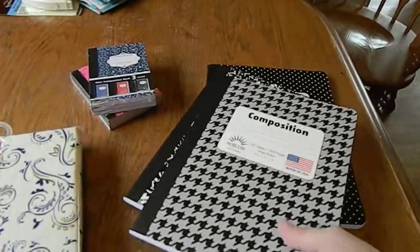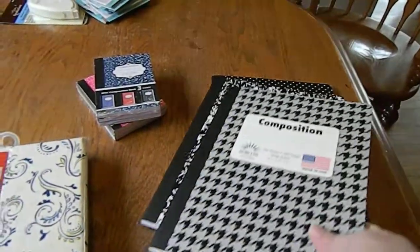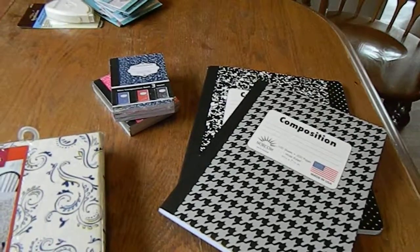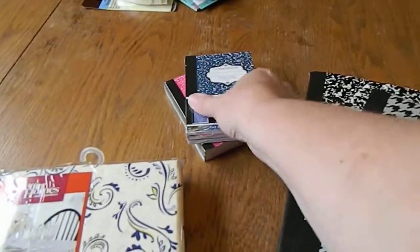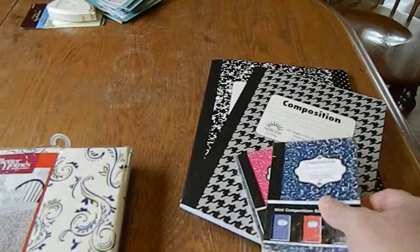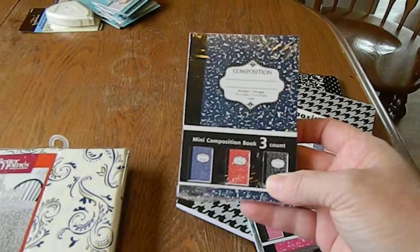Their composition books — I was so happy to see some cute styles instead of just the ordinary ones. A little houndstooth and polka dot, and I want to say they were like ninety-five to ninety-nine cents something like that.